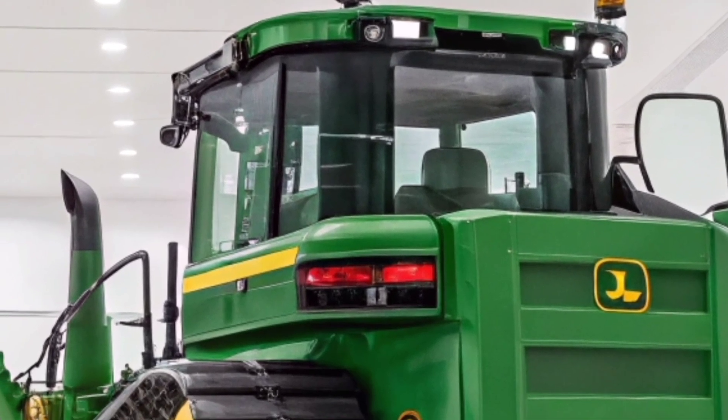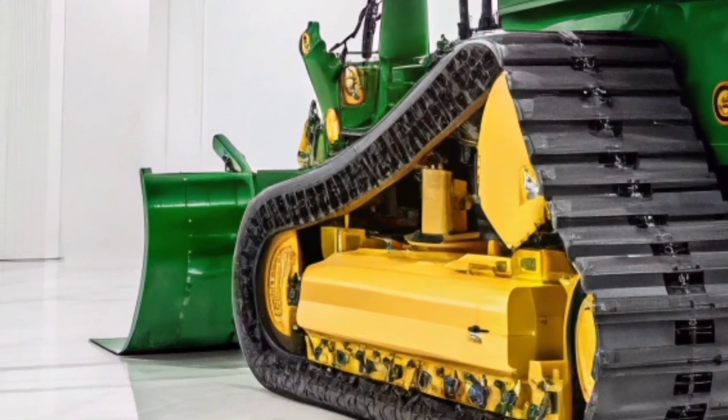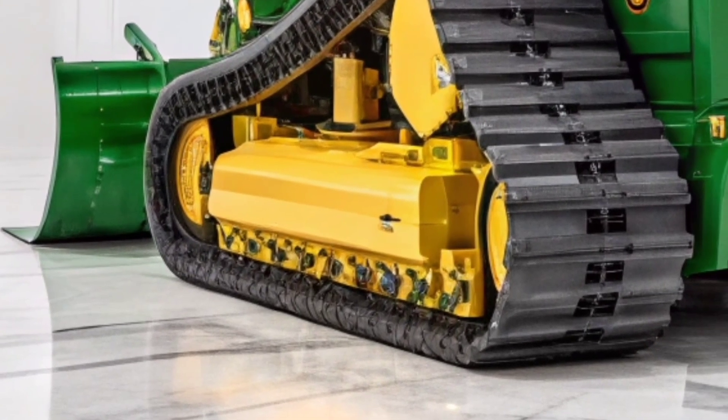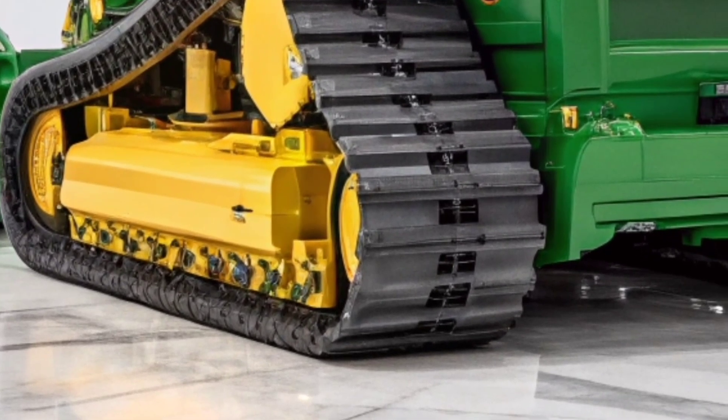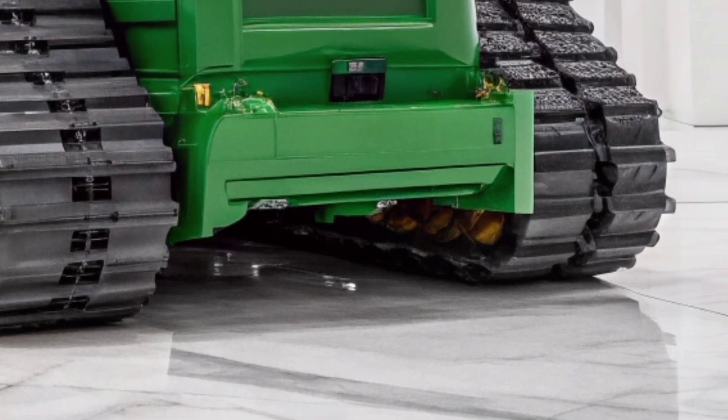It's engineered for heavy-duty grading, earth-moving, and site prep work, making it the go-to choice for professionals in construction and agriculture alike. The redesigned operator station provides increased visibility, advanced controls, and a more comfortable working environment.